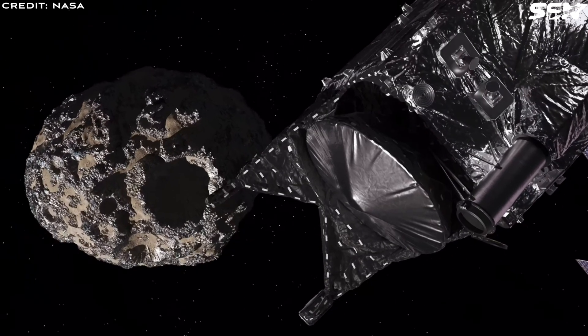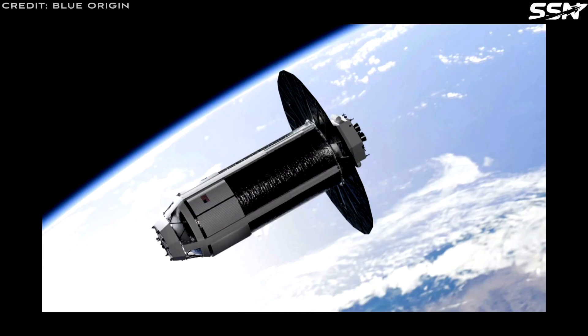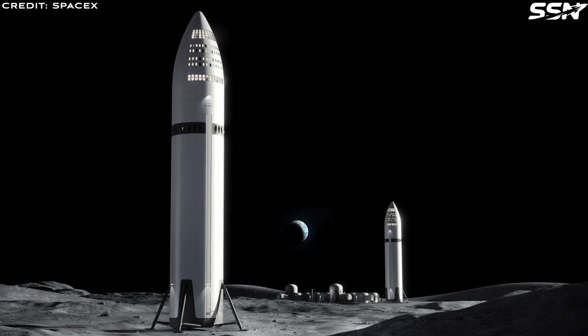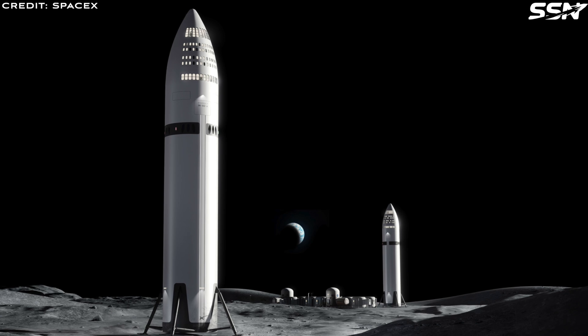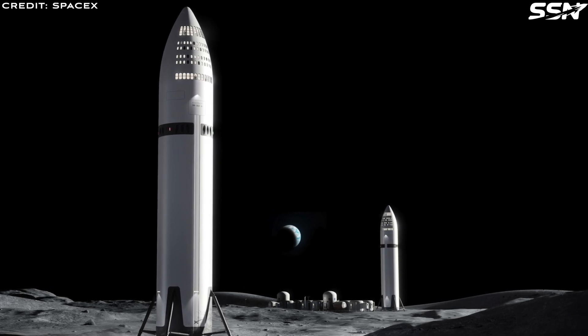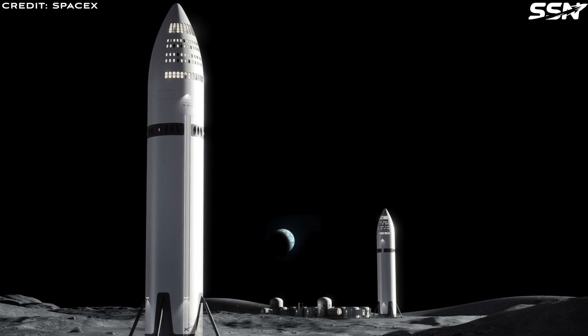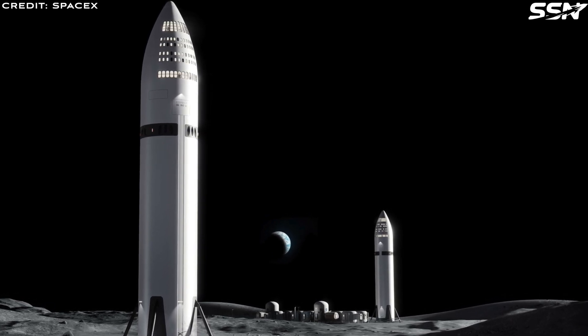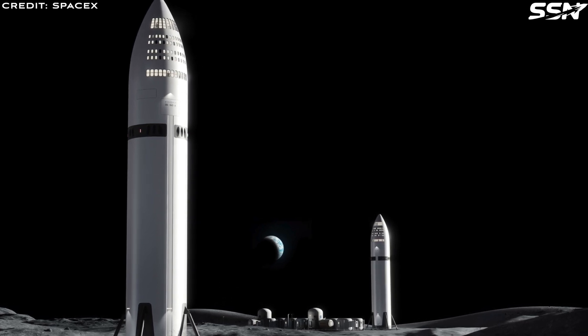This fuel shuttle complements other space startups working on harvesting off-world resources, such as lunar water ice or water from near-Earth asteroids. The demand for affordable propellant is surging as space activities expand. For instance, SpaceX plans to produce thousands of Starships annually, each requiring vast amounts of fuel for Mars missions. Liquid oxygen, a key oxidizer, is used by nearly every company relying on chemical propulsion. The Cislunar Transporter can meet this demand by shuttling fuel to orbital propellant stations or directly to spacecraft, reducing the high costs of launching fuel from Earth.